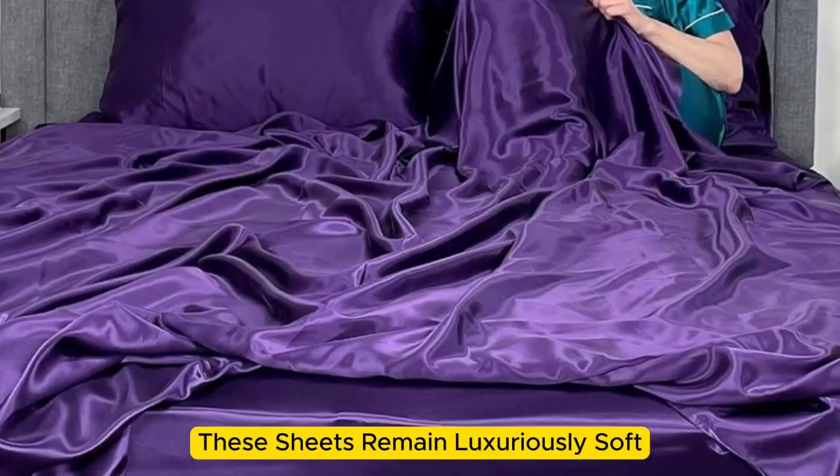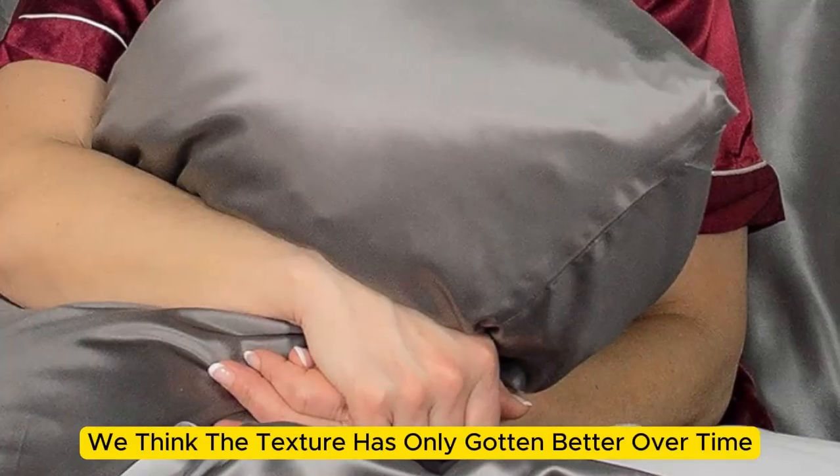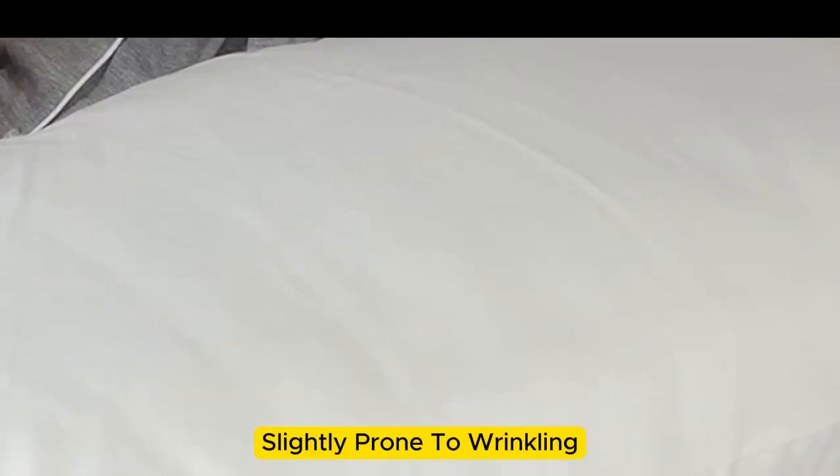What's more, these sheets remain luxuriously soft — in fact, we think the texture has only gotten better over time. However, we have noticed that these sheets are slightly prone to wrinkling.